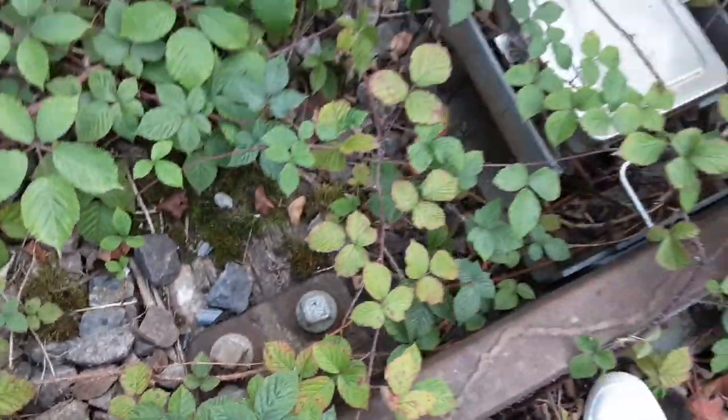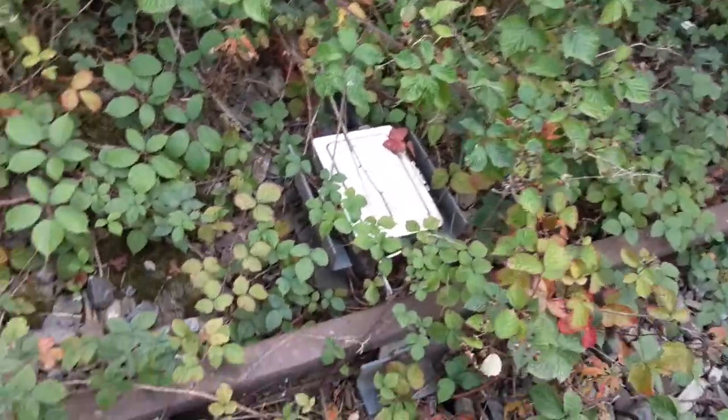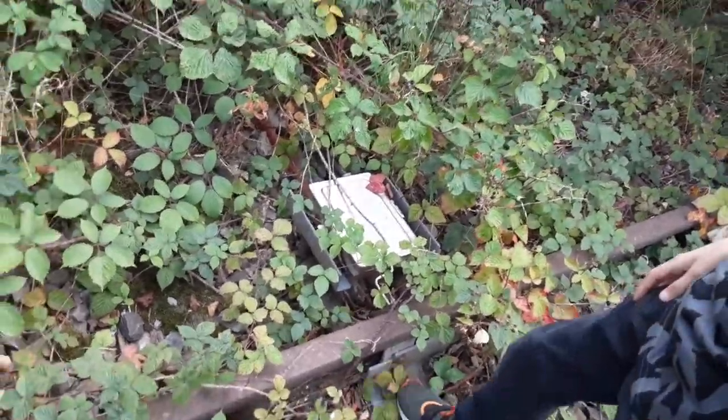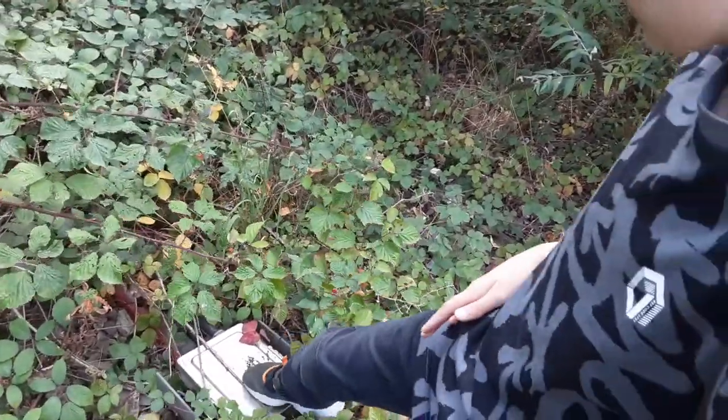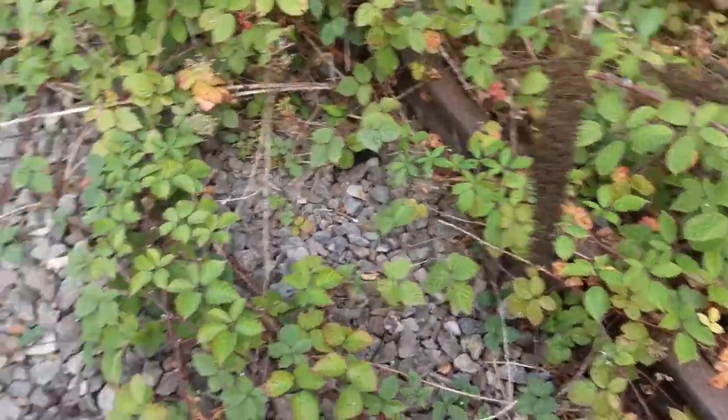What are you doing? Let's have a look at that box. Is it live? No, no. Yeah, it looks dead. Right, keep holding the camera.